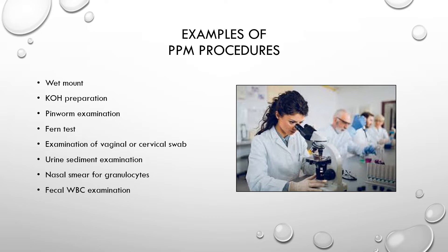Examples of PPM procedures include: wet mount; KOH prep, which can be done on a vaginal swab to look for yeast or on hair, skin, or nails to look for fungus; pinworm examination; the fern test for amniotic fluid leakage (rarely performed anymore); and examination of vaginal or cervical swabs — for example, looking for trichomonas, which doesn't survive long outside the body, making rapid identification at the point of care important.